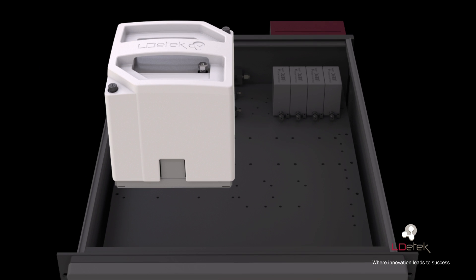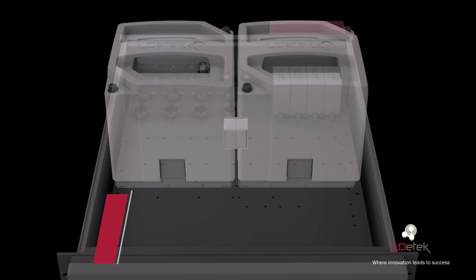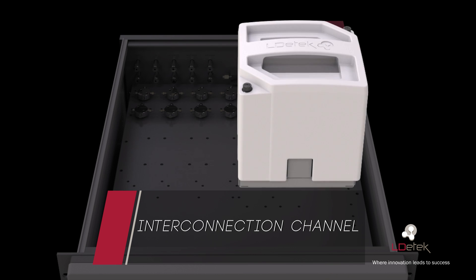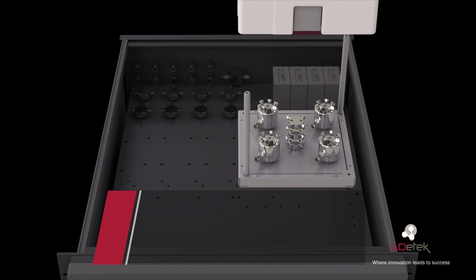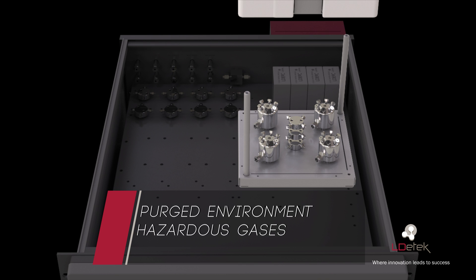An interconnection channel network between each zone offers an environment without any cold point, and easy access to the tubing offers high flexibility. A purge environment can be mounted in each zone independently to allow analysis of any kind of sample, including corrosive, aggressive, and toxic gases. Suitable components are then used according to the specific needs.